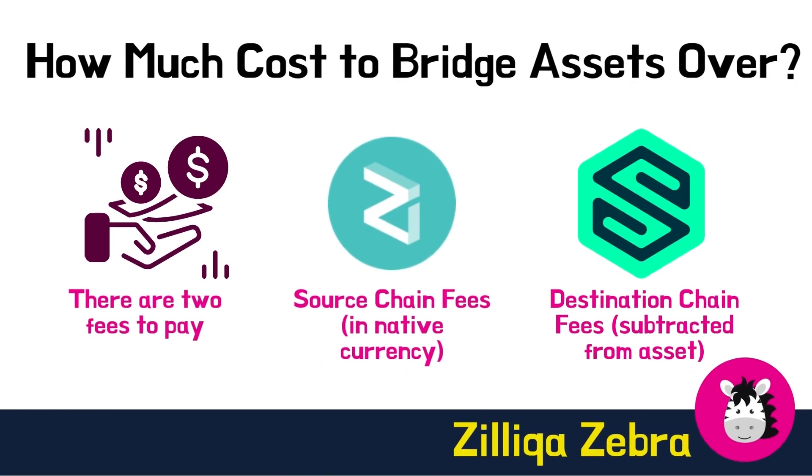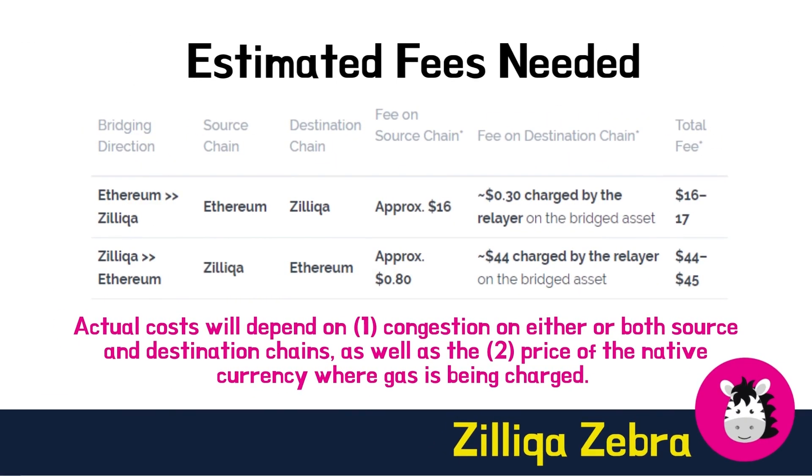How much will it cost to bridge your assets over? There are two fees you will need to pay when bridging a given asset from a source chain to a destination chain. Firstly, there are the source chain fees — you will need to initiate a transaction on the source chain, paying the network fees denominated in the native currency of that chain. Next, there are the destination chain fees. On the destination chain, a node called a relayer sends the bridged asset to your wallet, and you will need to cover the fees that the relayer has to pay. This fee is subtracted from the asset being bridged over. You can refer to a fee breakdown table for estimated costs, which will vary based on congestion on either chain and the price of the native currency where gas is being charged.